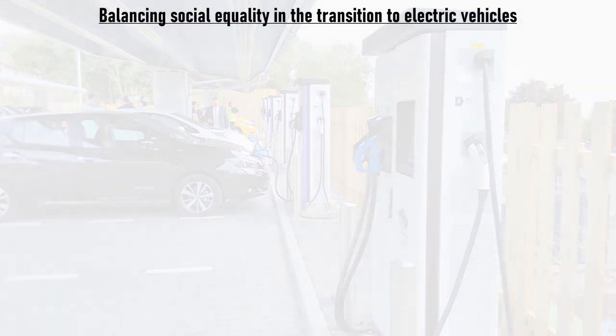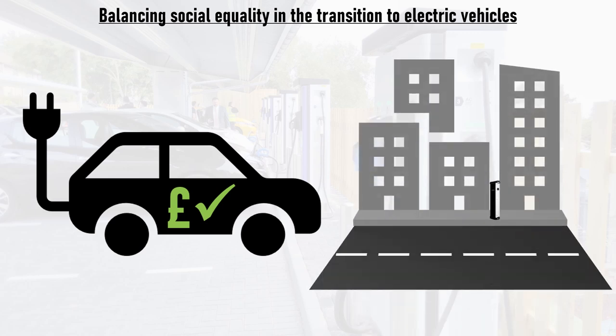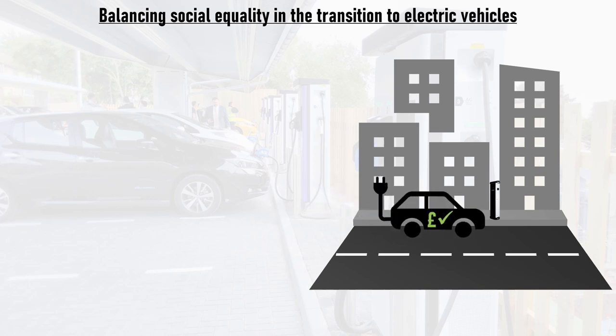The transition to a fully electrified and decarbonized transport infrastructure will rely upon the availability of affordable new or second-hand electric vehicles for people with lower budgets, and the ample availability of on-street charging infrastructure or charging hubs for drivers who don't have access to off-street parking. We've already looked at EV affordability and noted that excellent progress is being made, with EVs already being much cheaper than many people think. This time we'll look at charging infrastructure provision for people without off-street parking.